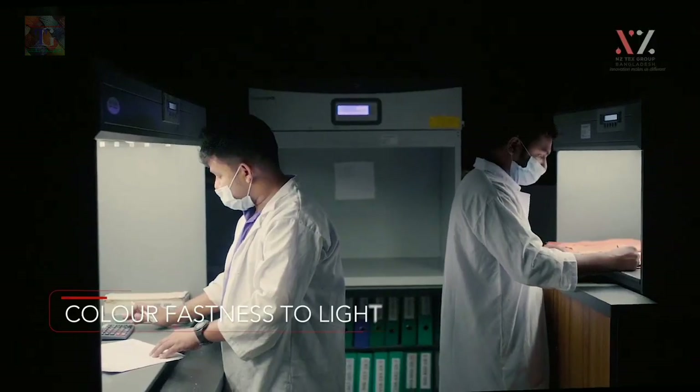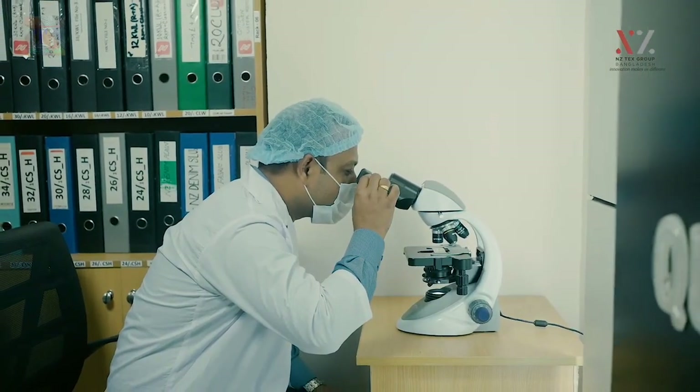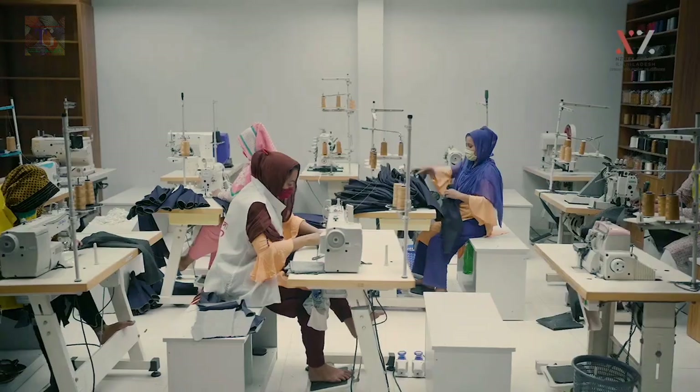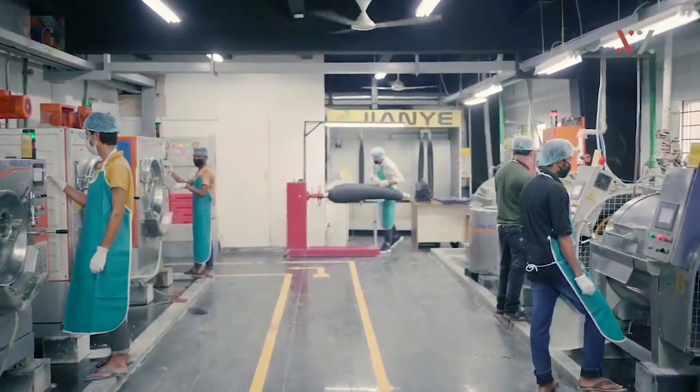With modern technology, lab tests, and skilled manpower, our R&D team is continuously developing different types of sustainable products as well as processes. NZTEX is doing continuous day-to-day research to reach its sustainability goal.